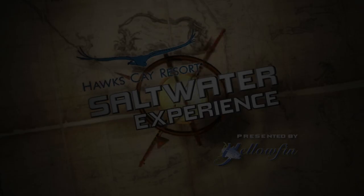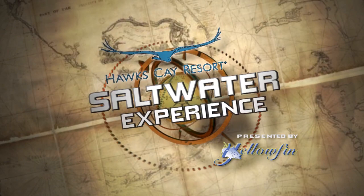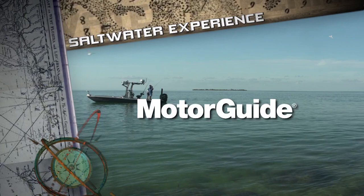The Hawks Cay Saltwater Experience presented by Yellowfin is brought to you in part by Yellowfin, Mercury Marine — go boldly — Motor Guide, Daiwa, Ameritrail, NACON, B&W Trailer Hitches, and Florida Marine Tracks.